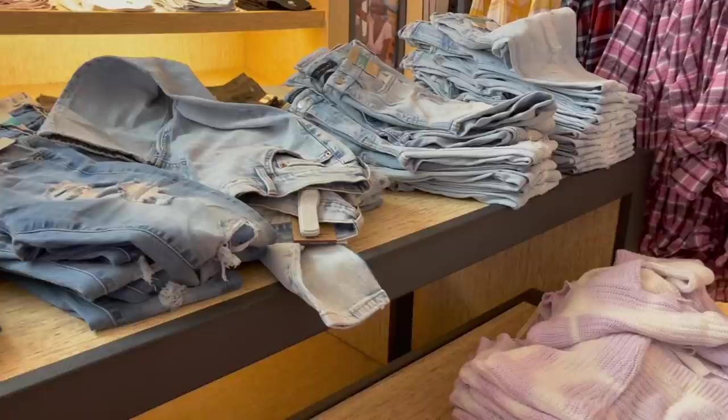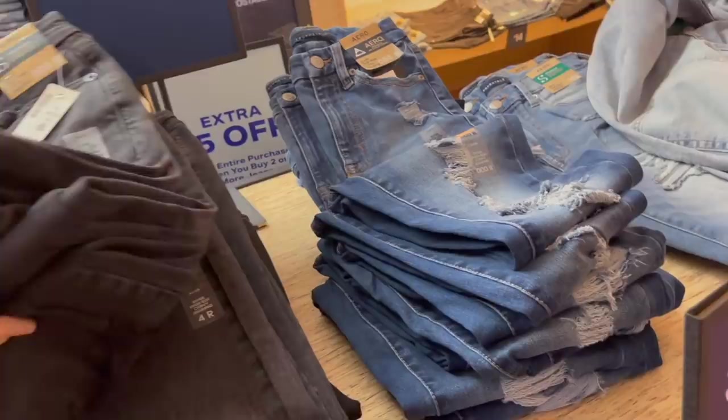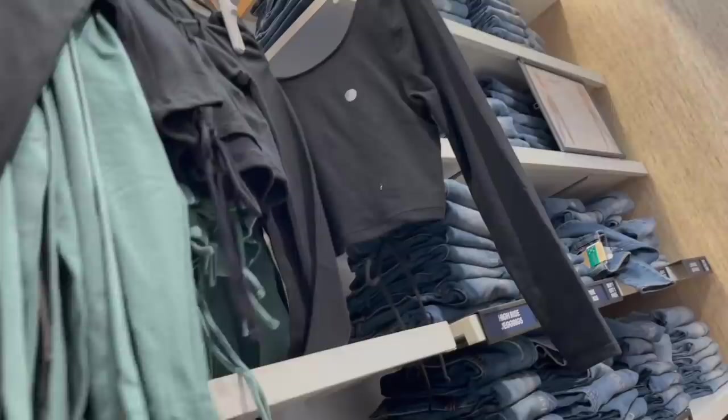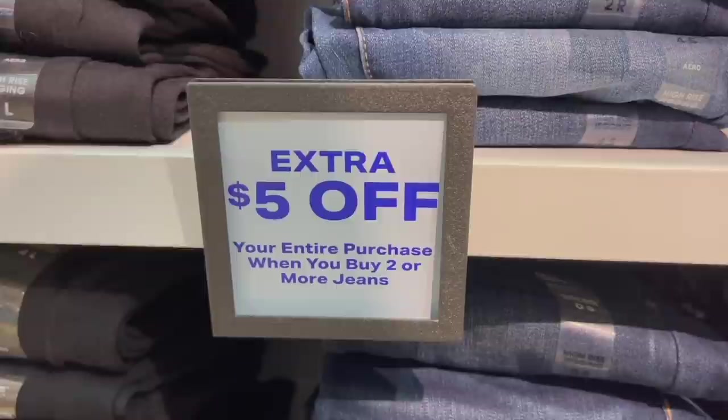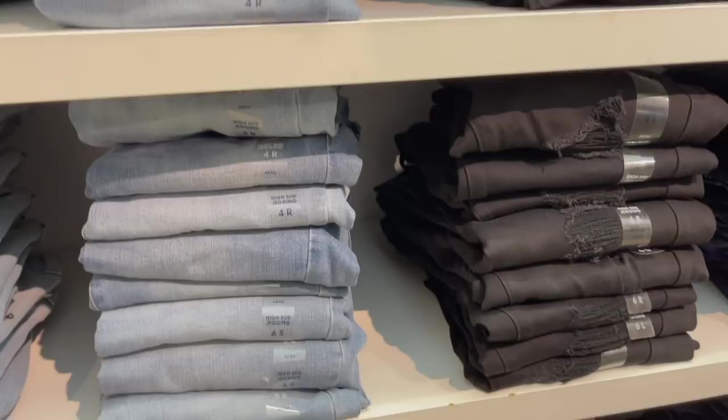At Aero, the sweaters are 50% off and the jeans are buy one get one free - such a good deal. Maya has a couple picked out but hasn't tried them on yet. These ones are cute - try these ones. And it's an extra five dollars off when you buy two or more pairs of jeans, on top of the buy-one-get-one-free deal. Come to Aero, guys - this is the best deal! Everyone pray for Maya that these fit her.